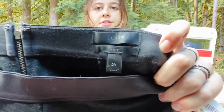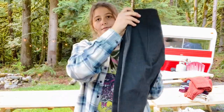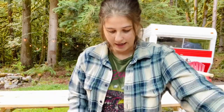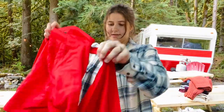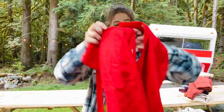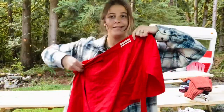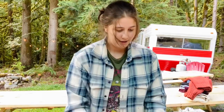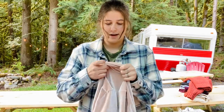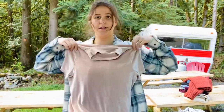These are a pair of J.Crew size 2 pixie pants — really just plain but cute. Then there's another little Urban Outfitters item — actually, let's just say it's a wrap skirt. And this is a Madewell size small little velvet mock neck shirt — super cute as well.